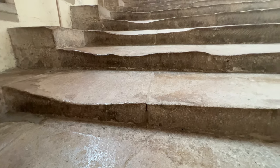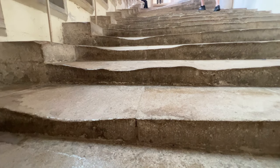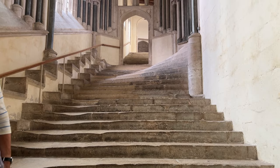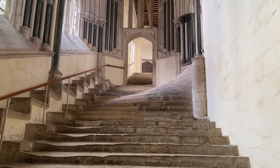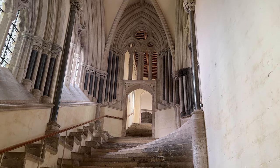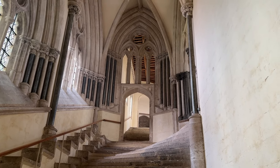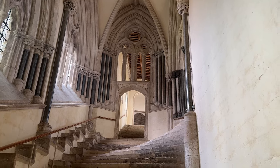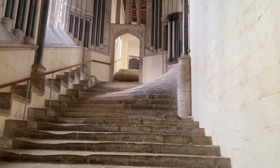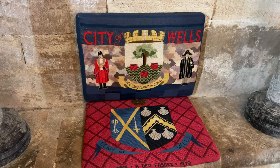These stairs serve two purposes: they take you to the chapter house, which is on the first floor, and then go on up and over into Vicar's Close — the oldest inhabited street in Europe — where the gentlemen of the choir and the clergy would live, so they could cross to their houses without getting wet or cold in winter.